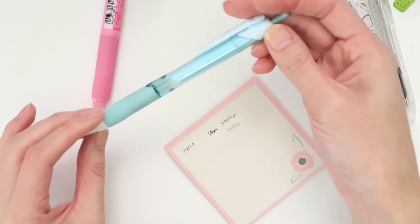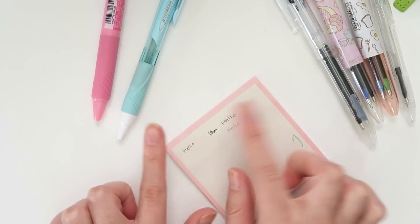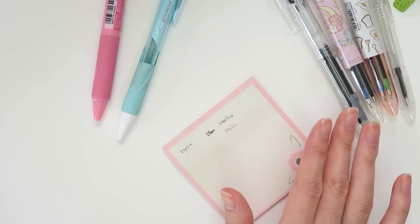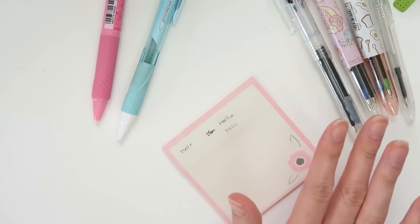Same with the ballpoints — these are the Uni Jetstream pens. I don't find the ink skips on either one. So these two are kind of my favorite types of pens to use. They're really great quality, and the best part about these is that you can keep the barrels and then just switch out the inks when you run out, so you don't need to buy a whole new pen.